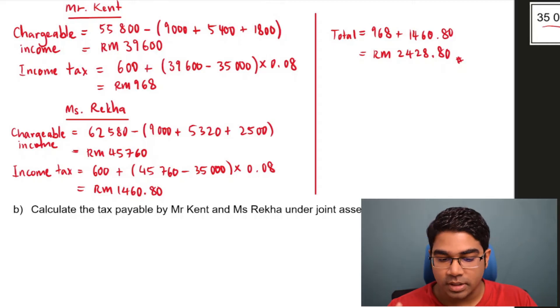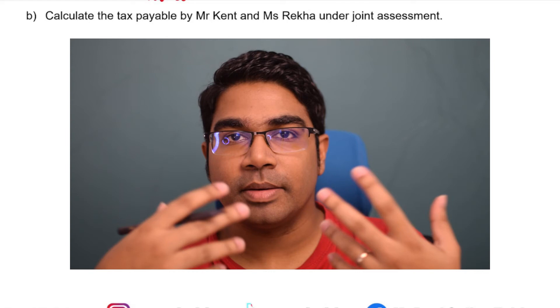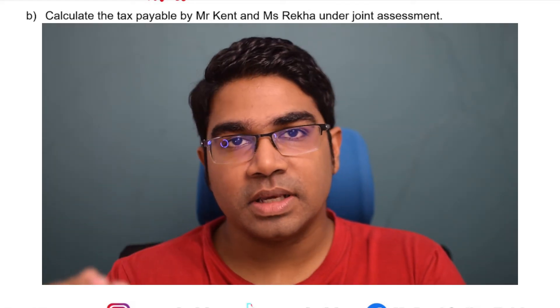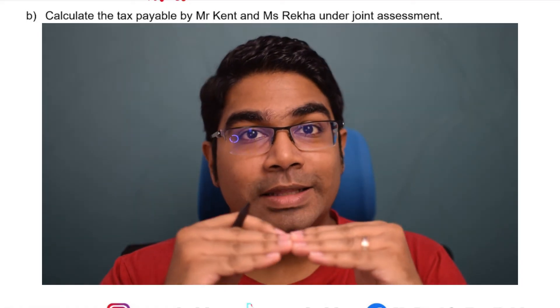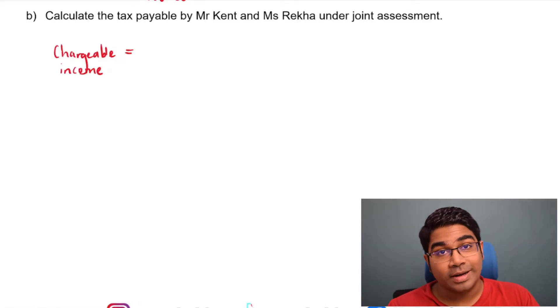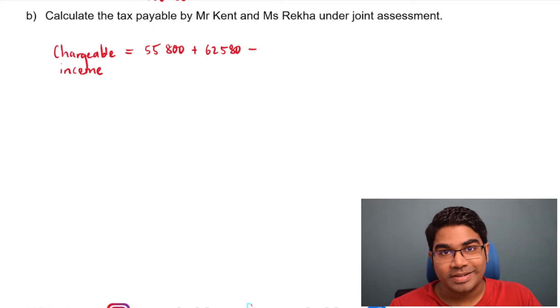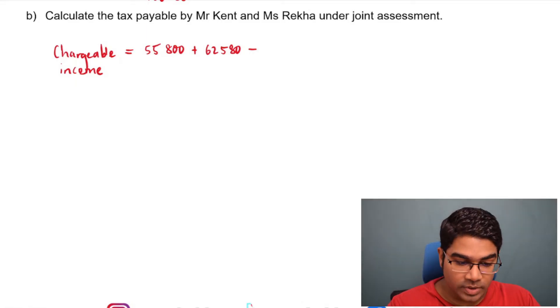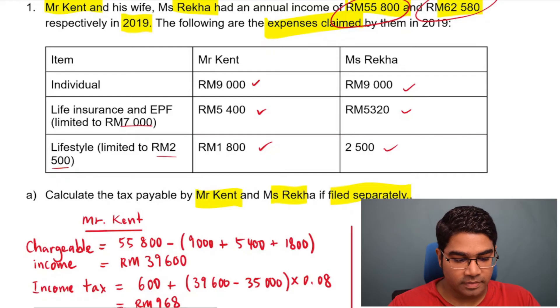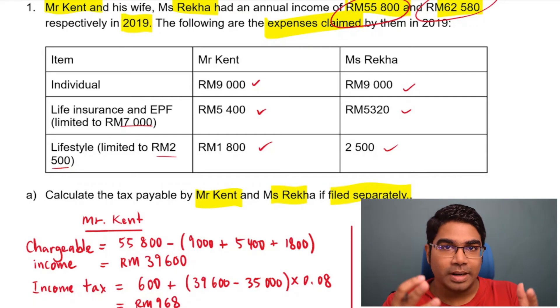Now let's see if joint assessment is going to be better. The formula for calculation of income tax under joint assessment is actually the same as when you file separately as individuals. But the key difference here is that the tax relief limits are not doubled. For example, they both have $9,000 individual reliefs, but under joint assessment you can only claim up to $9,000 — not $18,000.